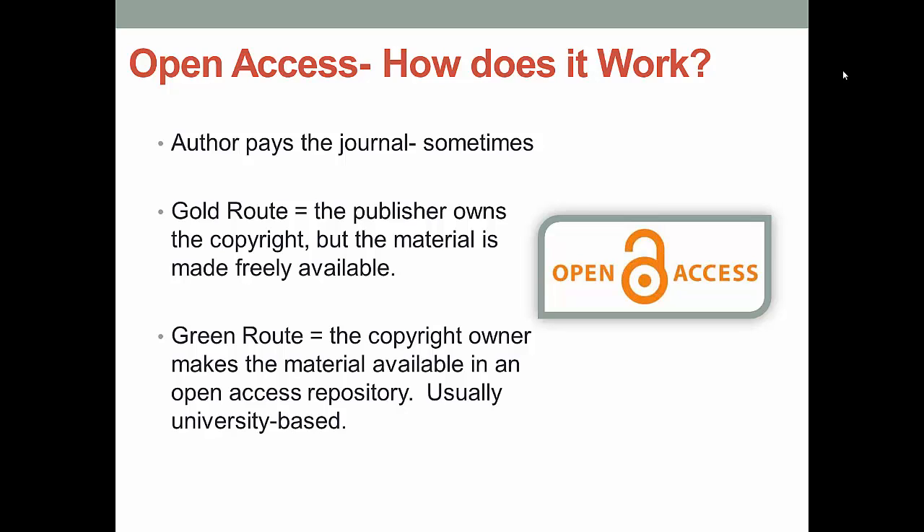So how is open access different than traditional publishing, other than the cost of the journal? In traditional publishing, the journal makes its money by charging the readers and libraries. In open access, the journal makes its money by charging the authors when they submit their articles. That's not a bad system if the author has the financial backing of a university or a grant, but it can really hurt those who can't come up with the submission fees. These fees can range from anywhere from $1,000 to $3,000 an article. If you ever decide to look more deeply into open access, you will see reference to gold and green routes — simply different ways to make sure the article or other material is made freely available.